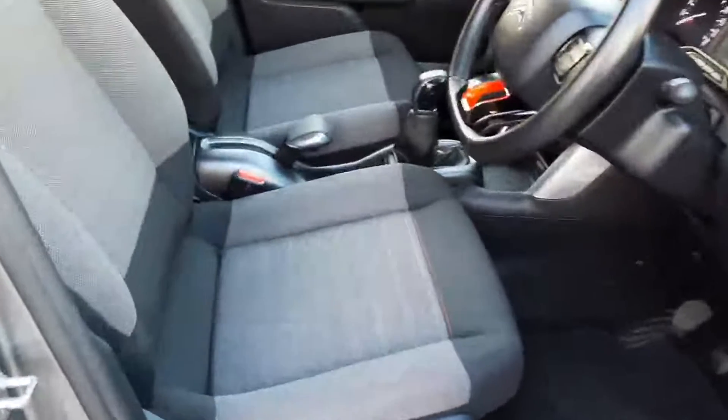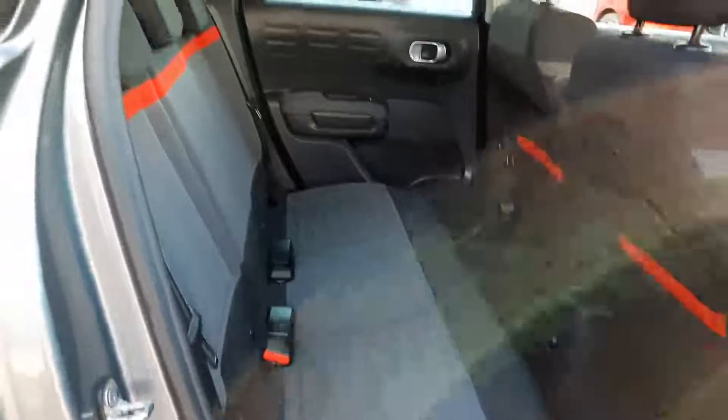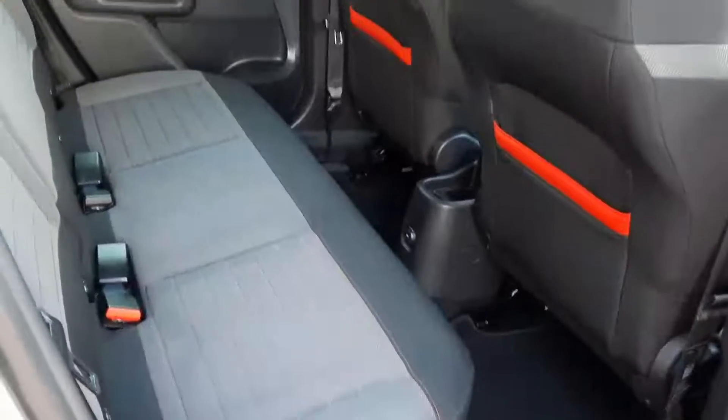Inside you see we have the grey cloth interior with the red accents. In the rear we have the grey cloth interior again — as you can see we have the flat seat, so plenty of width and plenty of legroom back here.